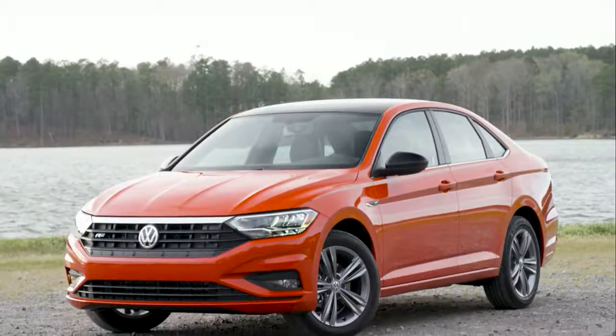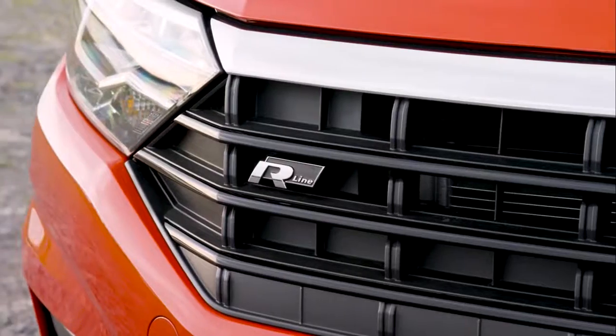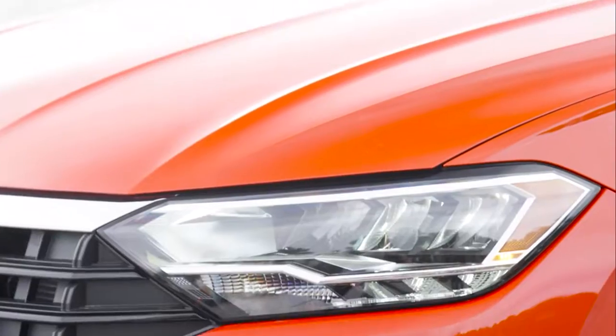It's time to shift your expectation into a higher gear, because the Volkswagen Jetta is here to give you more for less. In a sea of sedan sameness, the detailing on the Jetta stands out.